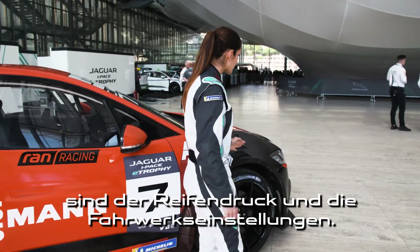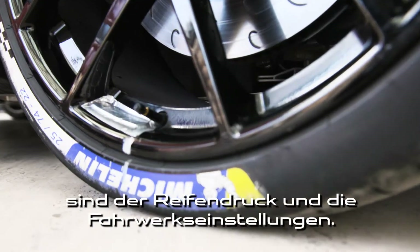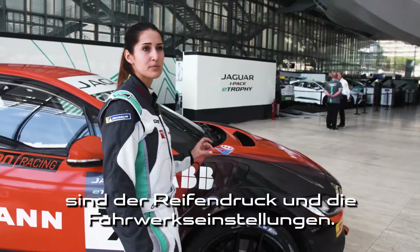The other thing we are playing a lot with is the tire pressure and the suspension, the clicks on the dampers.